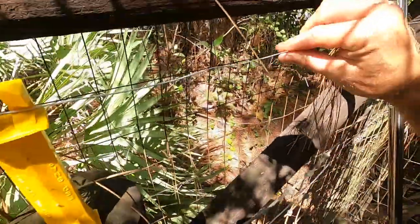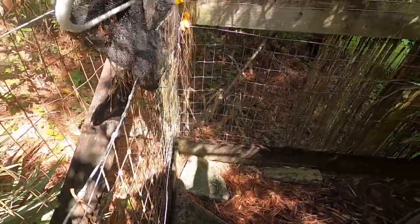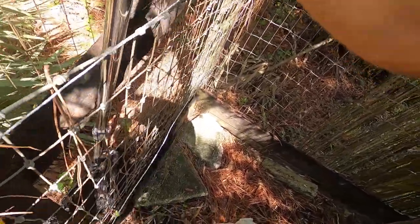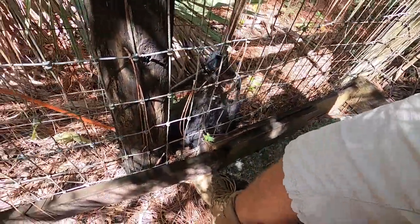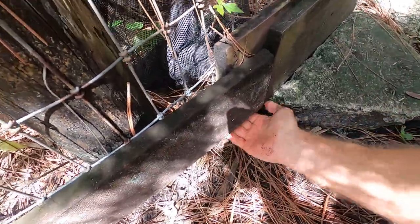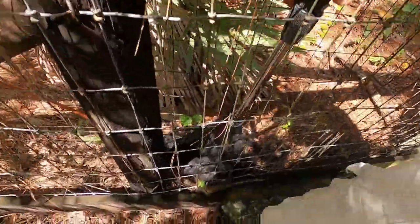How am I going to get the net down here to kind of get this guy extricated from this predicament that it finds itself? I don't know if it's a male or a female, but it is a Florida softshell turtle that needs to get in the net somehow. I've got to just jam this net down. I think I can reach — yeah, look at this. Oh, that might work. Hold on. I'm glad the electric is off because that's not a pleasant feeling, I can tell you that.